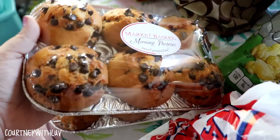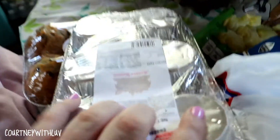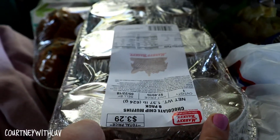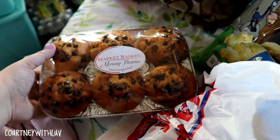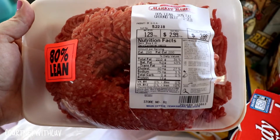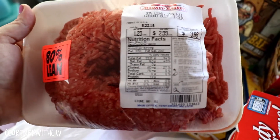Right here I have a six-pack of chocolate chip muffins, and down below I have a six-pack of blueberry muffins. These are $3.29 — they were on sale last week for $2.99, but no more. Right here I have a little over a pound of 80% ground beef, which was $3.86.